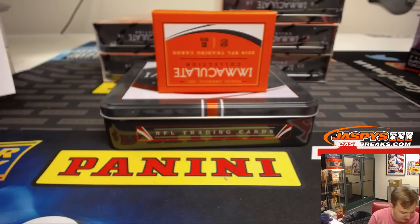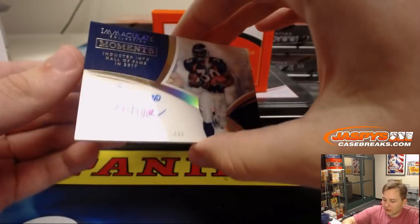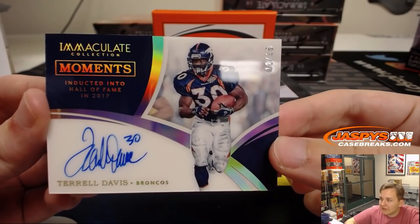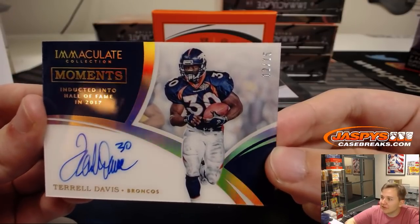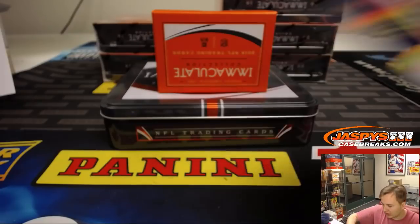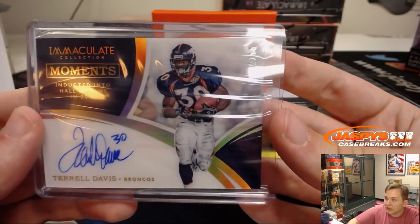I think he's played almost every game this year. Hopefully he doesn't get any more concussions. Another nice on-card autograph, number 12 out of 15 — Terrell Davis, Denver Broncos, Steve. Hall of Fame in 2017. Touchdown, Terrell Davis. Awesome hit there. I love the acetate on-card autographs this year. Some of the autographs on the acetate do sometimes bubble up, but most of them are pretty nice.